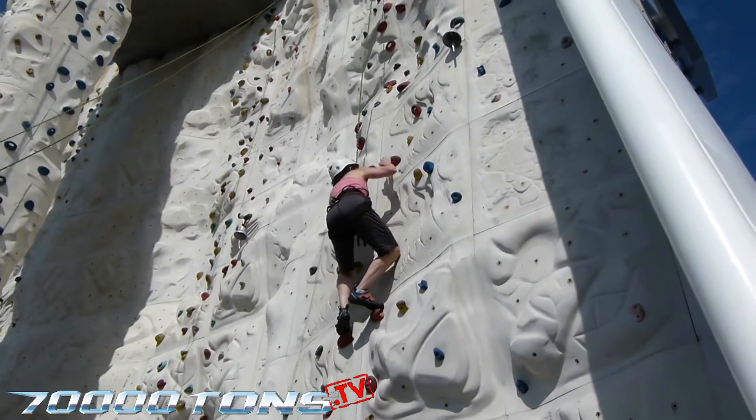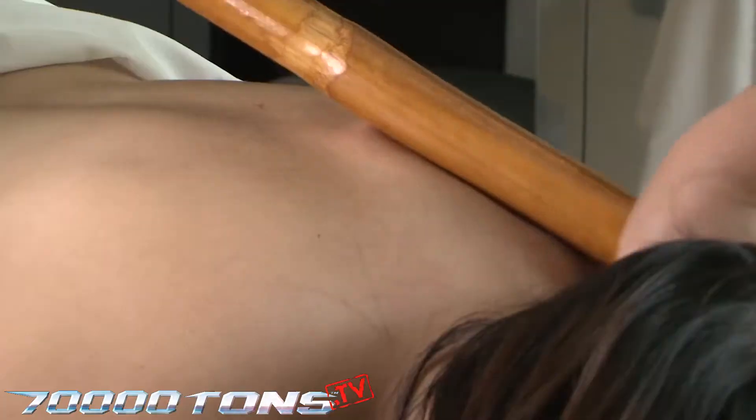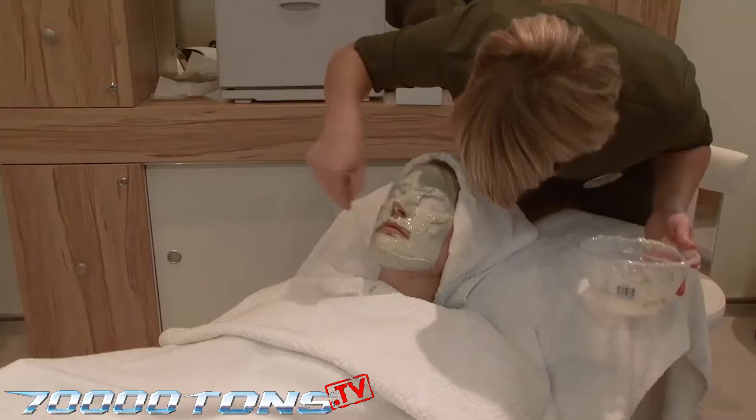A good way to get high on the ship is the rock climbing wall — with equipment provided, all you need to do is bring a pair of socks and your sense of adventure. Our full-service spa offers a beauty salon and spa treatments, including massage, manicures, and seaweed body wraps.